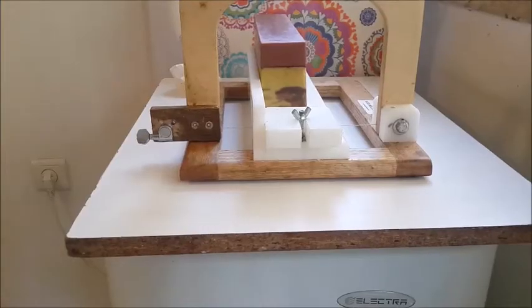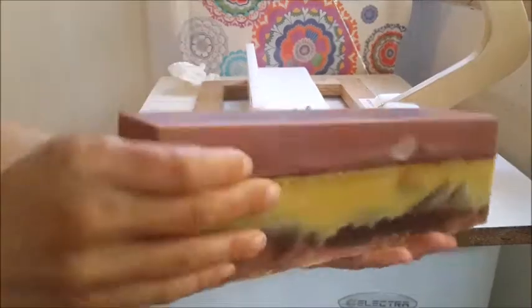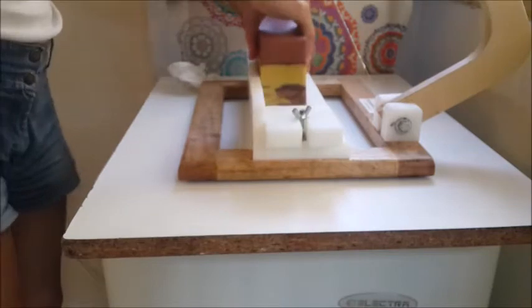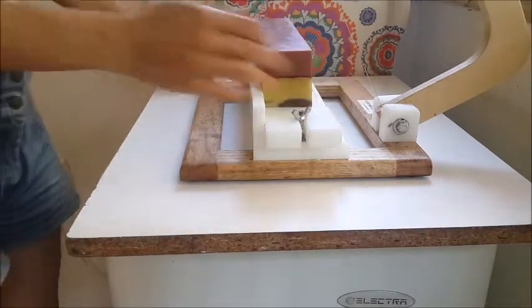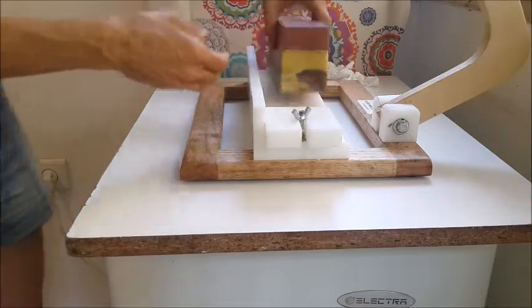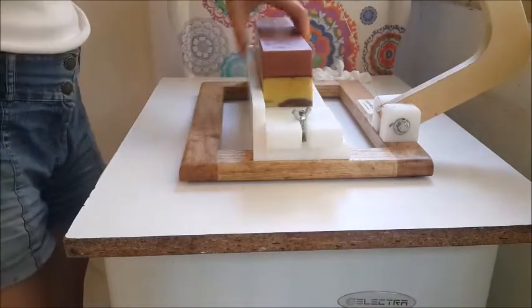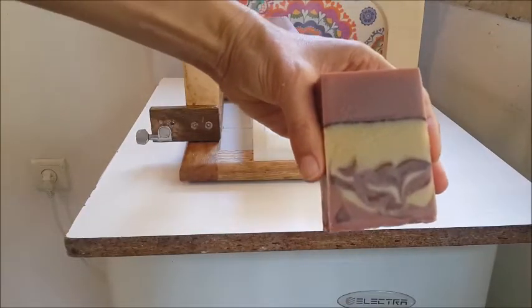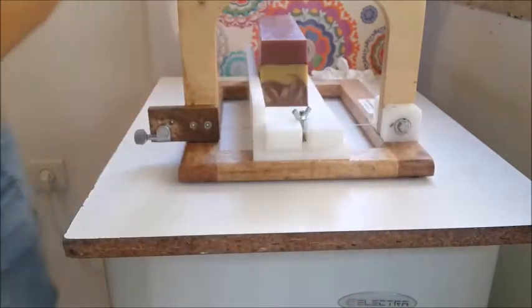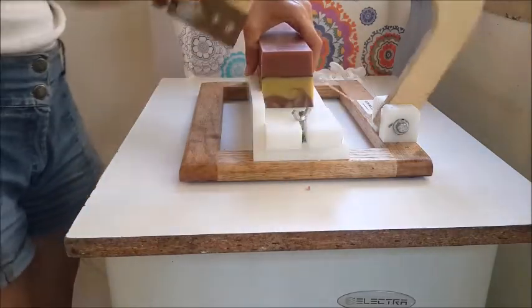Here is the sample — the smaller loaf. I made some swirls because there was not enough of the ginger layer left. Actually I would prefer it to be cleaner, but it's also nice.